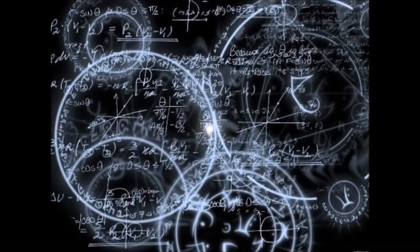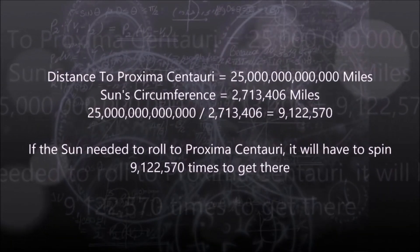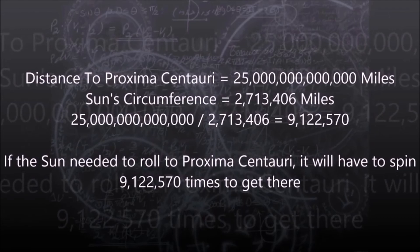The distance to Proxima Centauri is 25 trillion miles. The sun's circumference is 2.7 million miles. If you divide 25 trillion by 2.7 million, it gives you 9.1 million. This means that if the sun needed to roll to Proxima Centauri, it would have to spin 9.1 million times to get there.